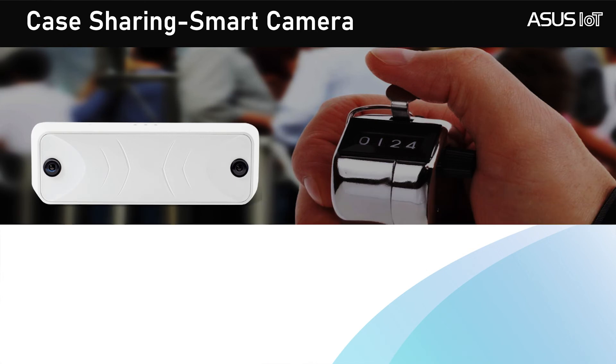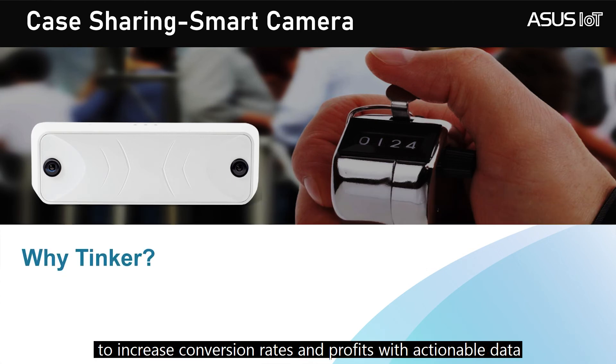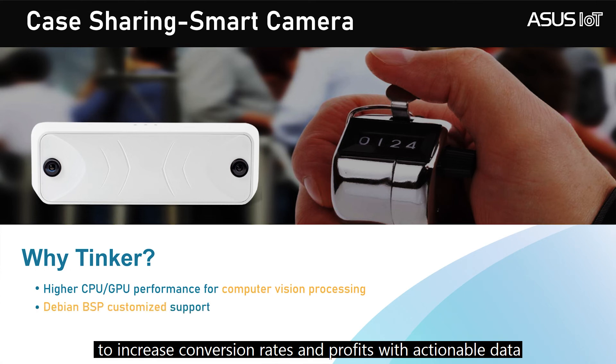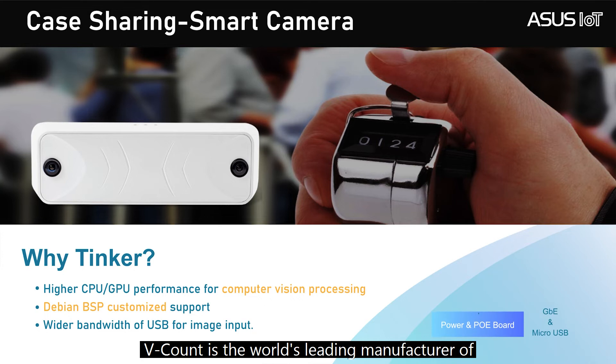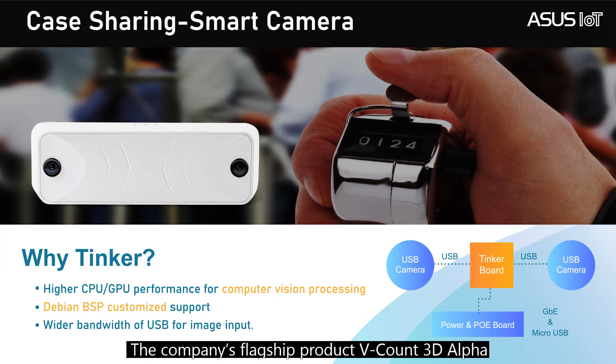People counting with ASUS IoT TinkerBoard: optimize your traffic, staff, and marketing strategy to increase conversion rate and profit with actionable data. VidCon is the world's leading manufacturer of 3D people and customer counters and retail analytics systems. The company's flagship product, VidCon 3D Alpha, is powered by ASUS TinkerBoard and provides a 98% counting accuracy average using stereo vision — the current leading technology for people counting.